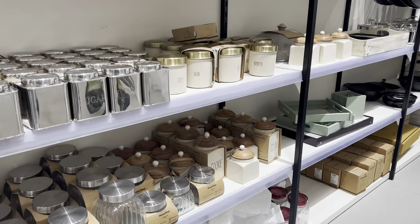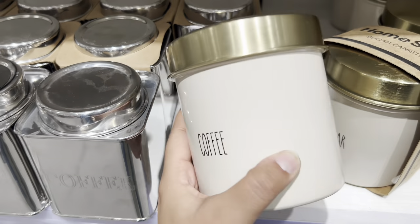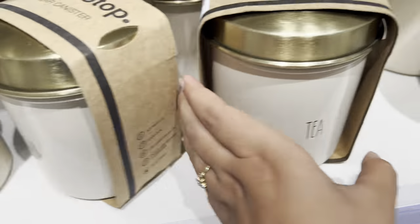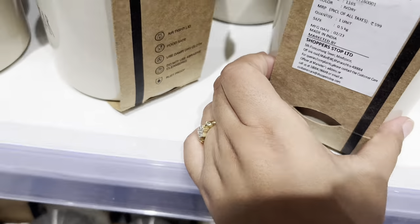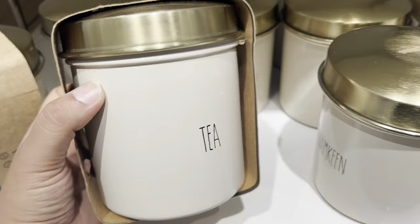Hello everyone, welcome to my channel. In this video, together we are going to explore HomeStop, and I'll try my best to cover all the items including kitchen essentials and decor pieces, so that you will get a clear idea about the products' quality and their price range.